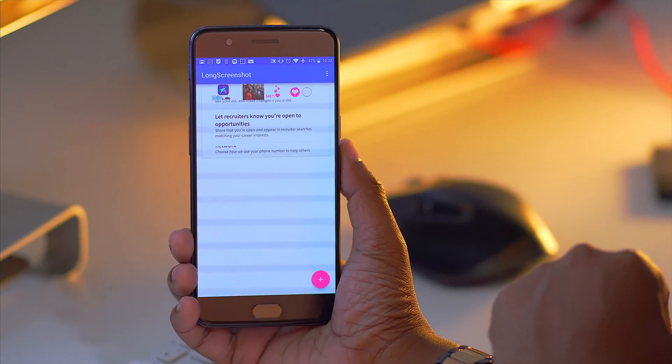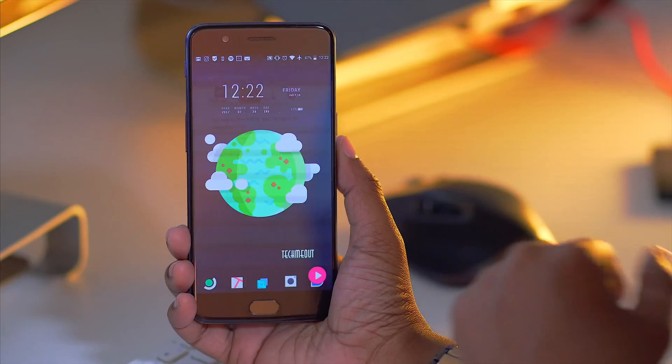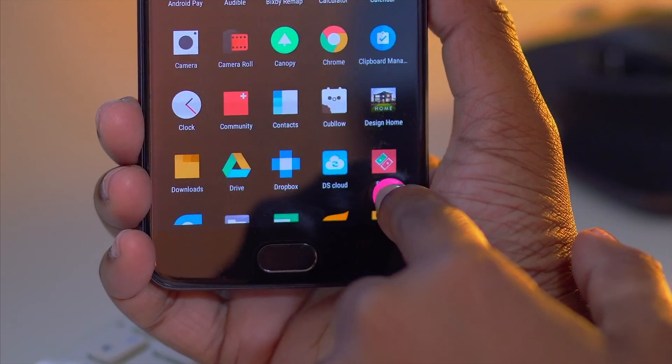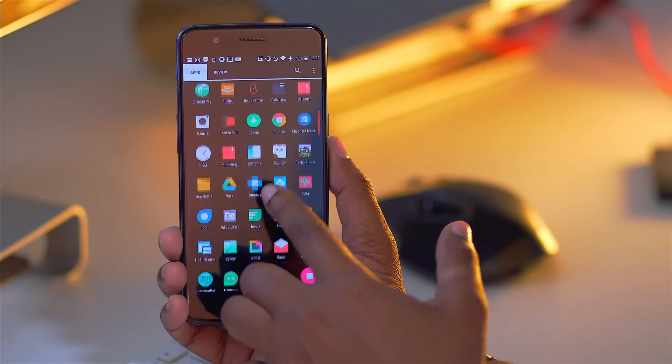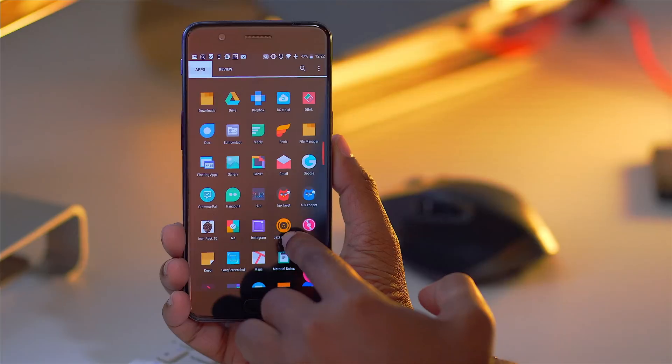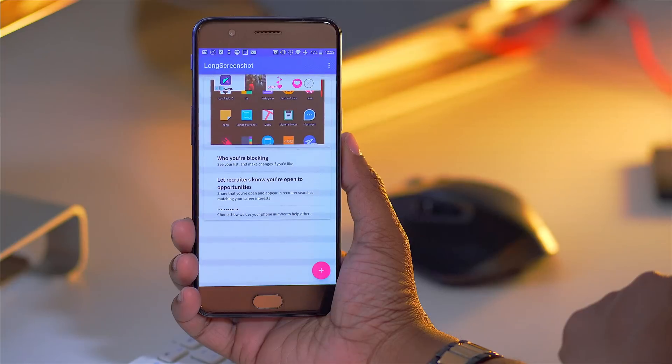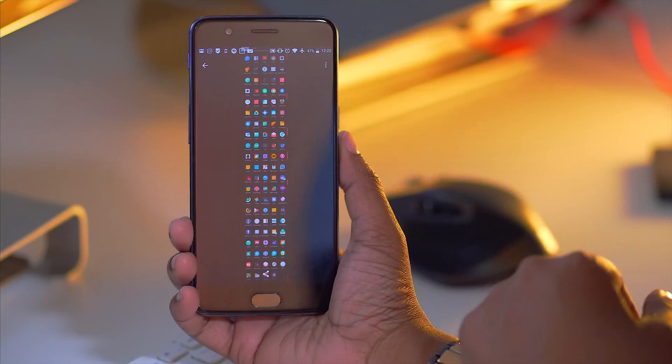All you have to do is launch the application, hit the plus button, and then navigate to the screen in which you want to capture a long screenshot of. Simply hit the floating icon that's now in the bottom right so it can begin capturing, and then all you have to do is scroll until you reach the end of what you need and press the icon again to stop. Then you just fire up the Long Screenshot app and it will be in there waiting for you, ready to be shared via whatever method you so choose.